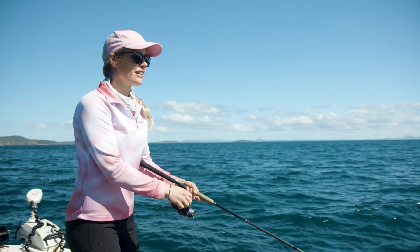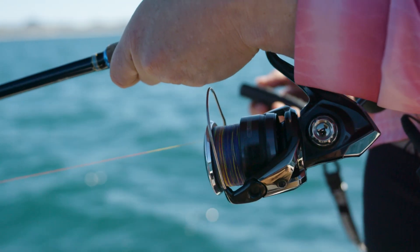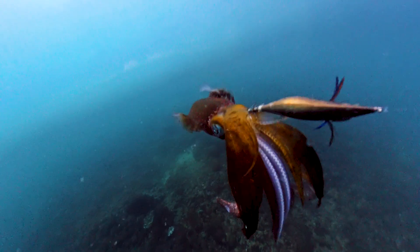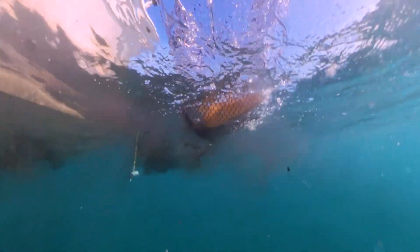Oh, we've got one on! So you don't need to pump and wind when you get a squid on — just keep that constant pressure on the squid jig, wind him in slowly, and probably let him ink out of the boat.